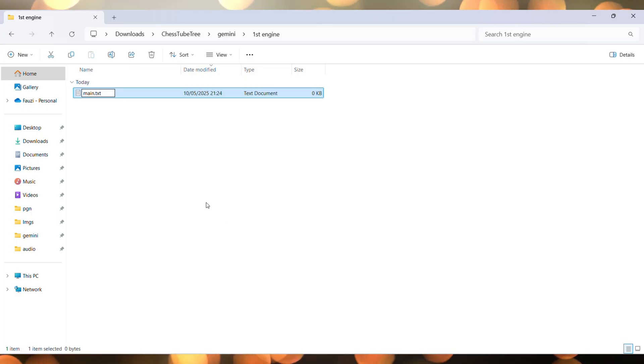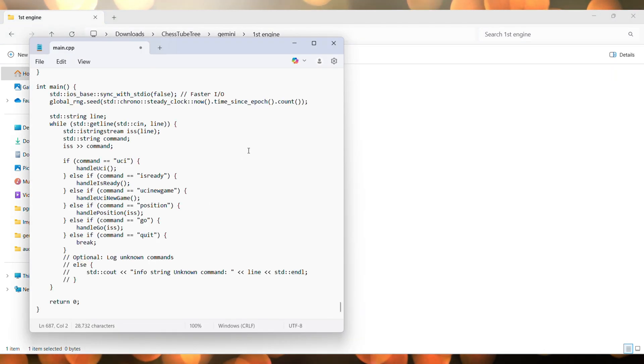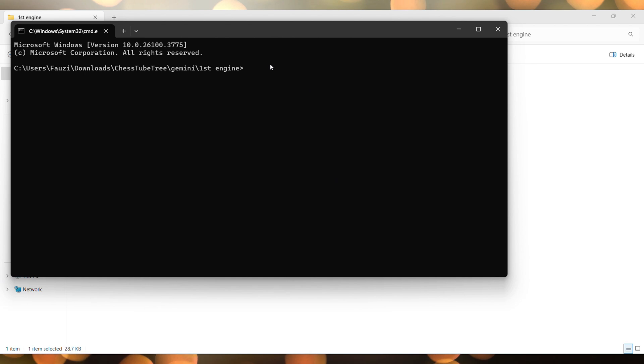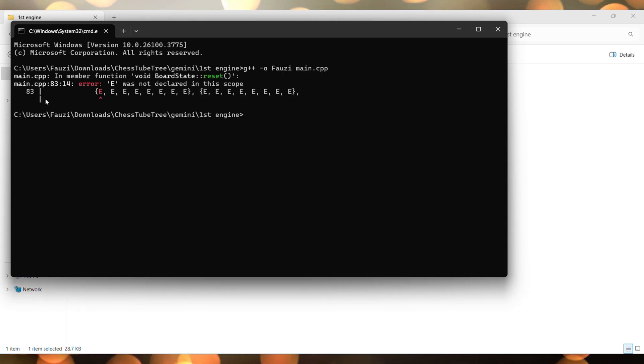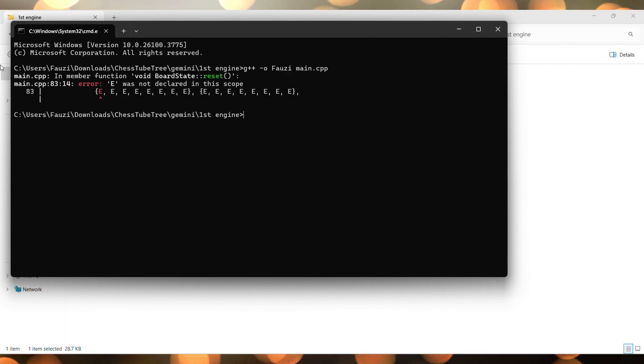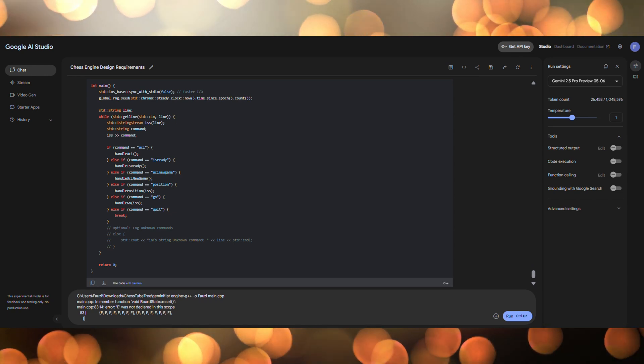Let's start by copying the code generated by Gemini 2.5 Pro. Now we paste it into a CPP file. Time to compile. We've got an error. No worries — let's copy and paste that error back into Gemini.